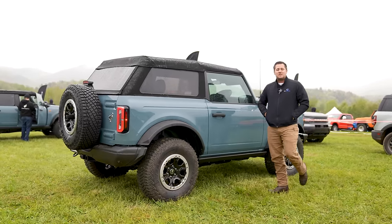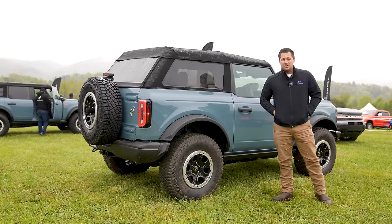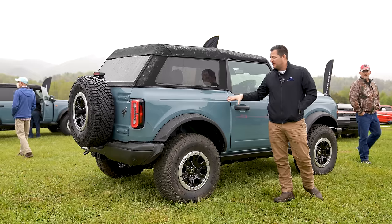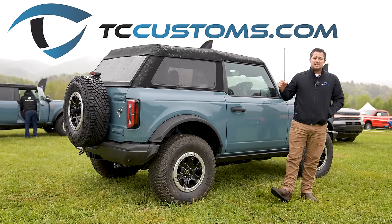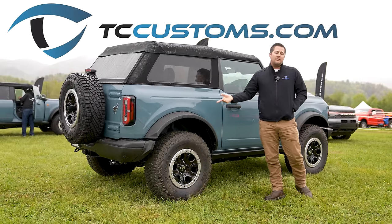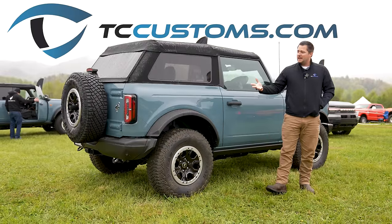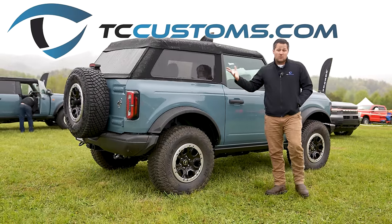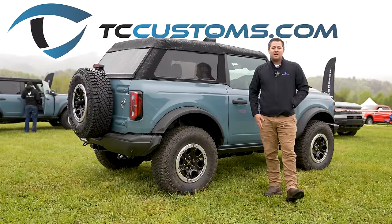Thank you guys so much for watching this video. If this is your first time here, make sure you are subscribed to the channel with the bell notification turned on — we've got a lot of videos coming from this specific event. Make sure you check out tccustoms.com/giveaway — we are giving away a Bronco Sport. Hit us up with any questions or comments about the Broncos or anything in general down in the comments. Thank you so much for watching and have a great day!